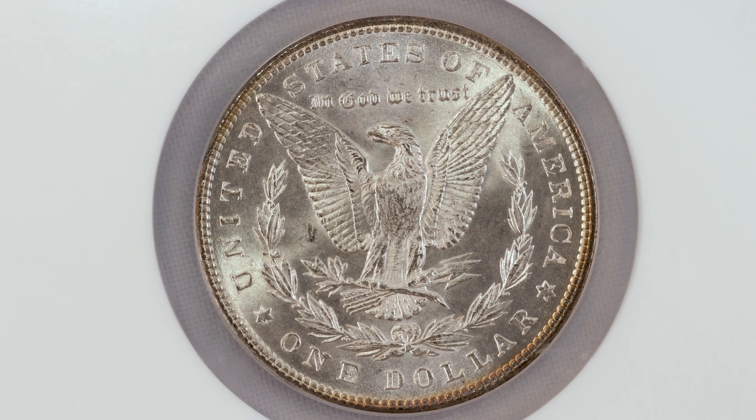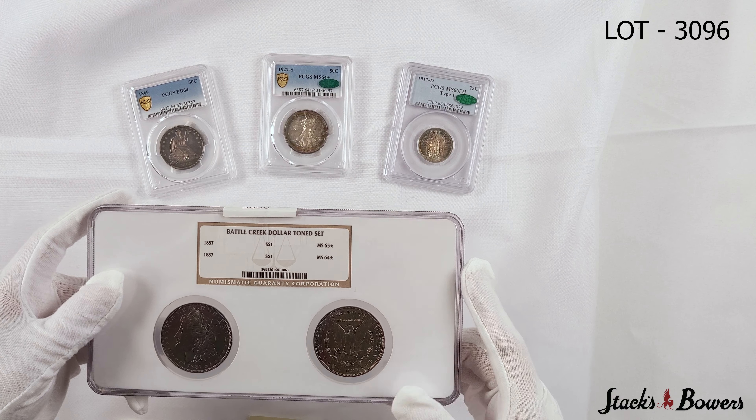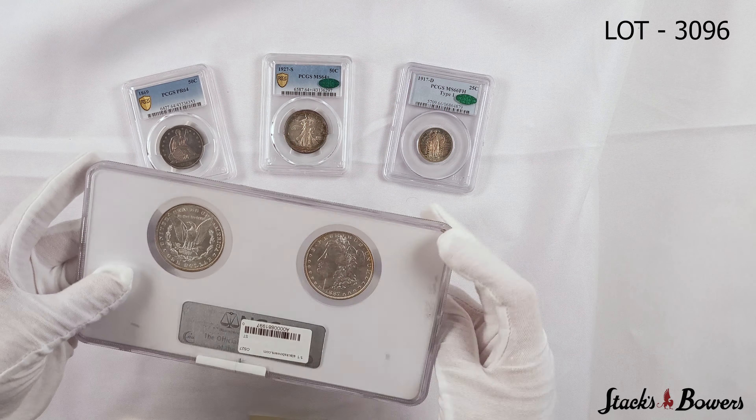What makes this unique is the amount of time it took for this to naturally tone in a mint bag. I believe NGC started slabbing this collection back in 2005, but prior to that, these probably sat in mint bags for decades to acquire this beautiful toning. Under the light, you can see some sea green and some magenta — really lovely toned pieces.